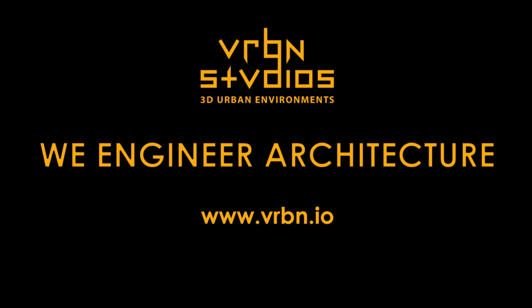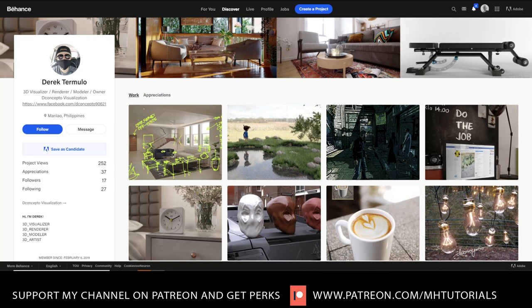We're doing another portfolio review. This time we're looking at the portfolio by Derek Termulo — he's from the Philippines — and we're on Behance. When we talk about portfolios, you can go with ArtStation, you can go with Behance, you can have your own website. Most 3D artists tend to use ArtStation, but whatever works for you. In this case I get the idea that Derek does a bit more than just 3D, so we'll find out.